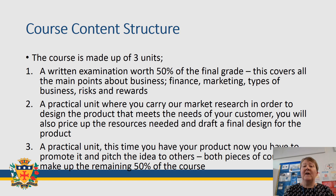The course is divided into three units. You start with the practical unit where you'll carry out market research in order to design your product and meet the needs of your customers. You will also have to price all of the resources that you need and draft a final design.